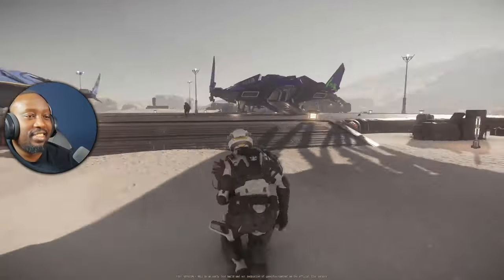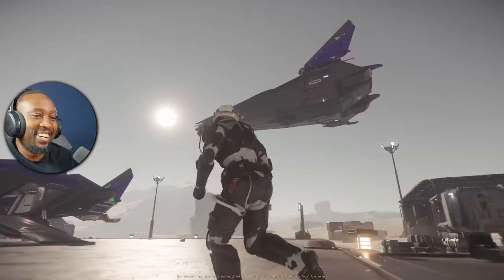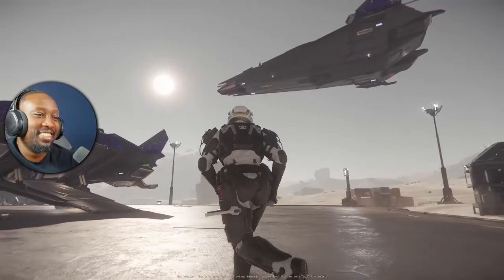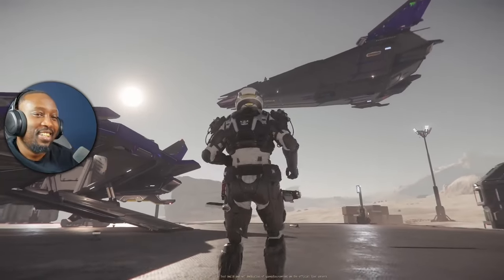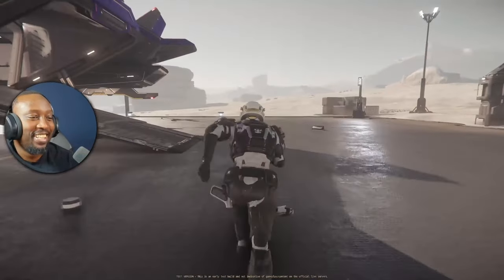Before we get into the video, I'd like to let y'all know that I'm doing a giveaway for an LTI Argo Atlas. In order to participate, all you have to do is be subscribed and leave a comment in any video between now and the end of December. Let's get into this video.